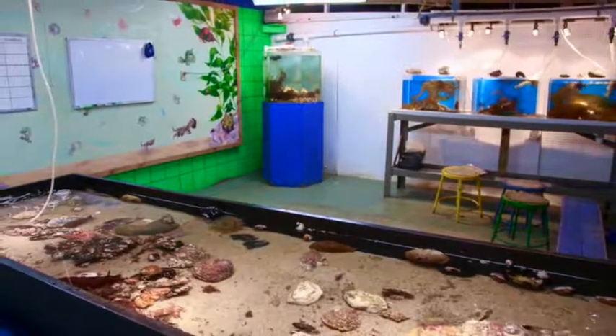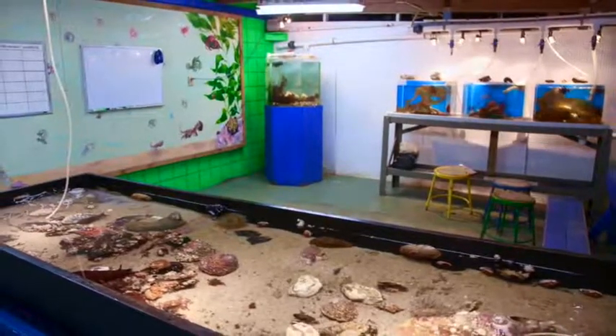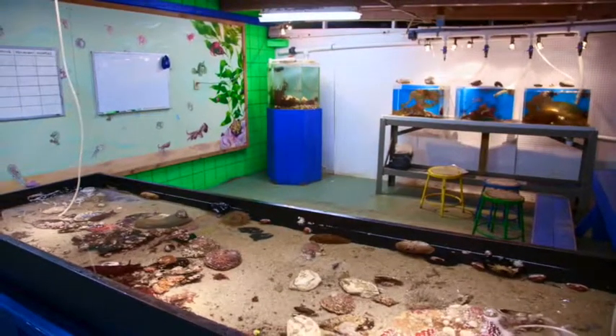This is the CME Invertebrate Lab. Today we're going to try and find out how some of these animals move. Let's ask them.